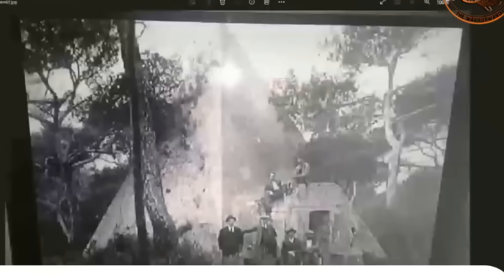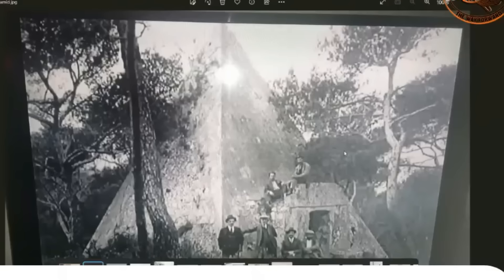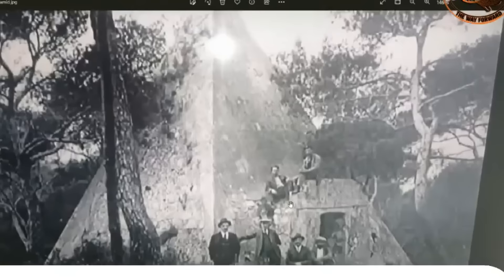Now this one — someone sent me this picture and I don't have a name written down, thank you whoever it was — this is supposed to be in Australia: a pyramid, the gateway doorway going into it. I don't know, it could be the Gympie pyramid. Could be not real. I haven't really looked into it too much, but it does look like a real photo.